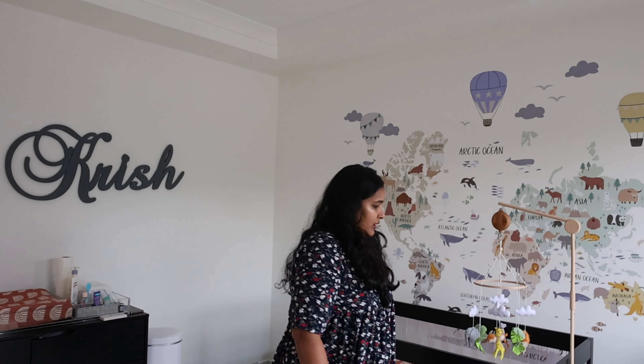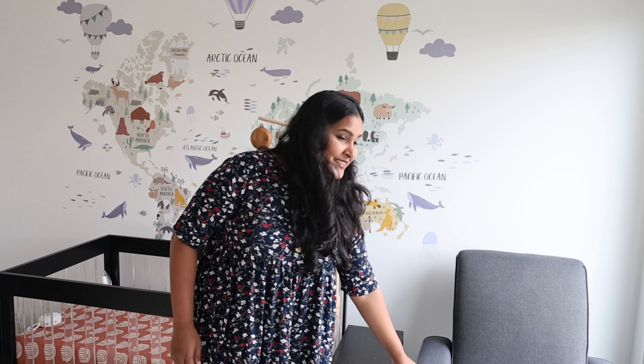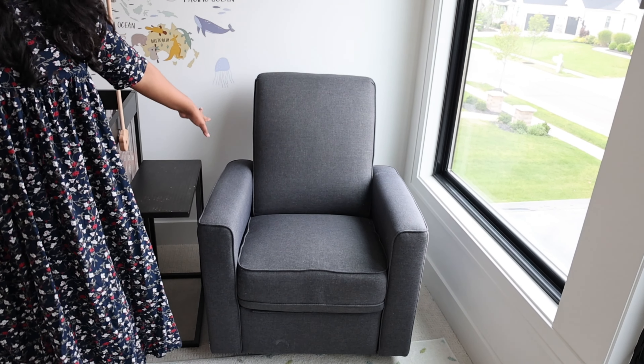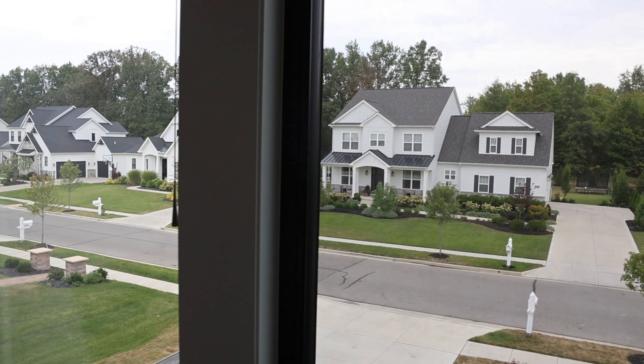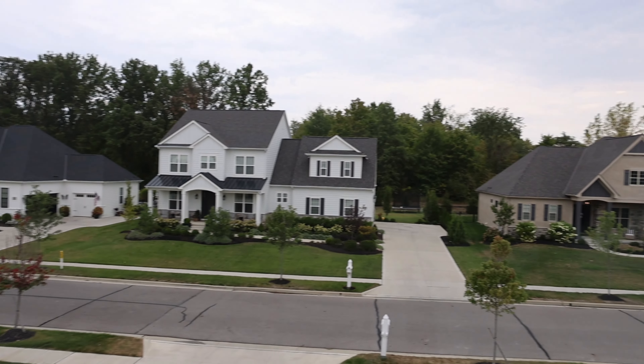This chair is probably the first most-used thing in the room, with the diaper changing station being second. It survived about 50 spit-ups when Krish was young — he was always spitting up when he was a few weeks old. This chair is worth every dollar we spent on it. Every time we sit here, it's the coolest view — we can see the front of the house and people walking by, which is really nice especially when nursing. Krish really likes watching people go by.